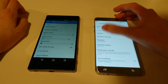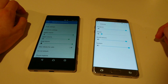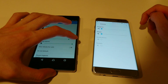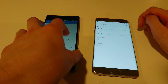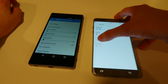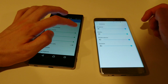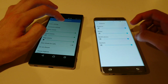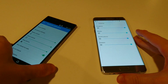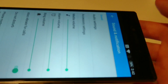Now let me show you the sound. These won't be the exact same sounds but you'll get the point. It sounds to me like the Note 7 is a little bit louder, although I think the Z5 Premium is a little bit clearer. The Z5 Premium does have dual front-facing speakers versus just one speaker at the bottom on the Note 7.